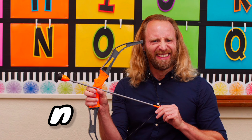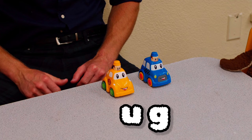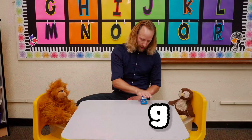Let's break the word rug with these cars. Ready, set, break rug. Ruh, uh, guh, rug.